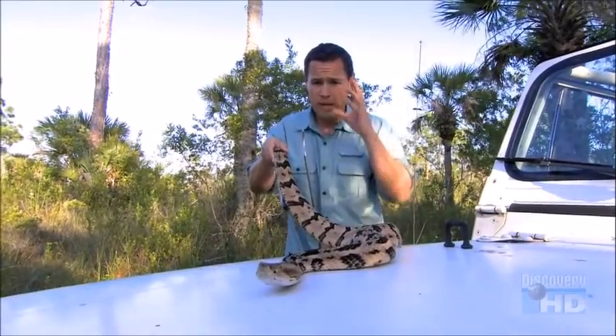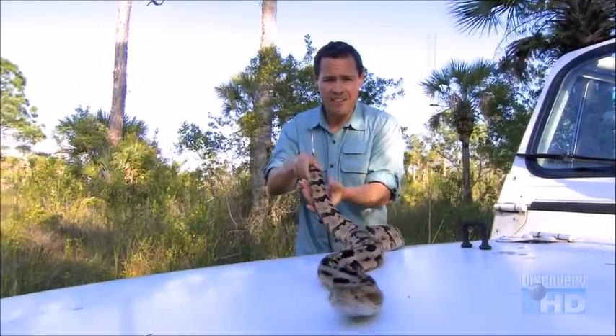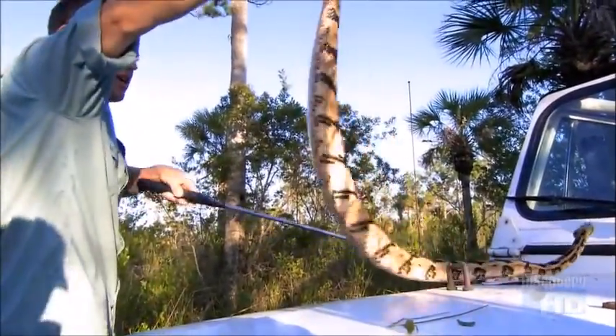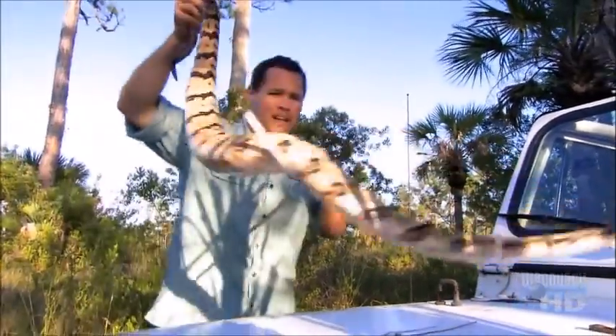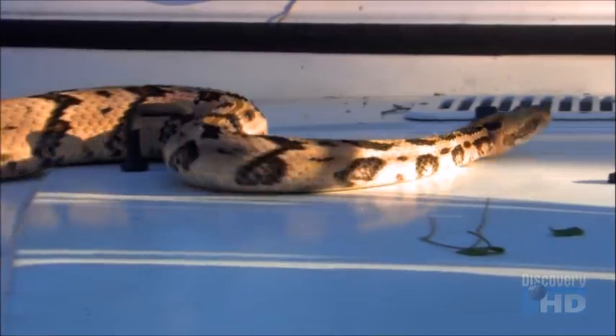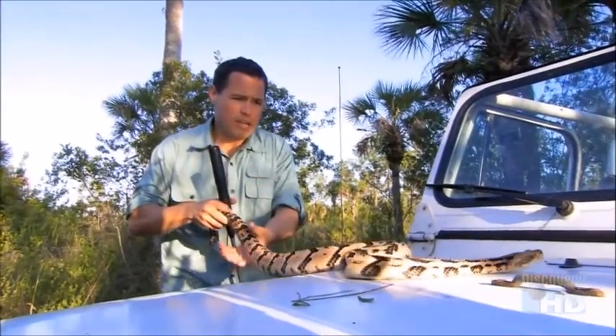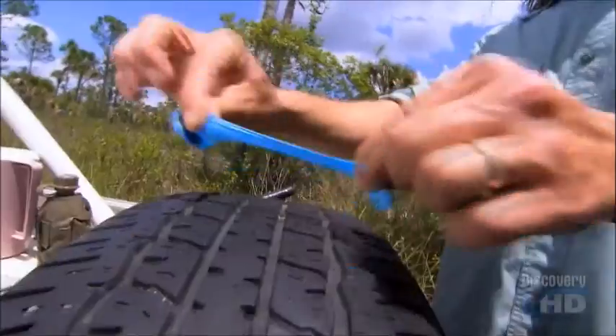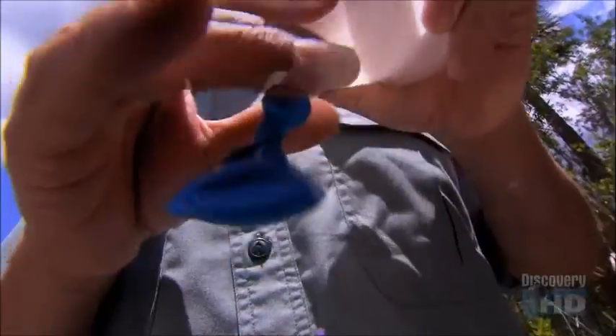Now there's something really cool about this snake I'm going to show you, but to do it I've got to move very carefully. What makes the pit viper so special and unique is that in addition to having vision, a sense of taste, and a sense of smell, these animals have another sensory ability that is extraordinary — they can literally see the world in heat.